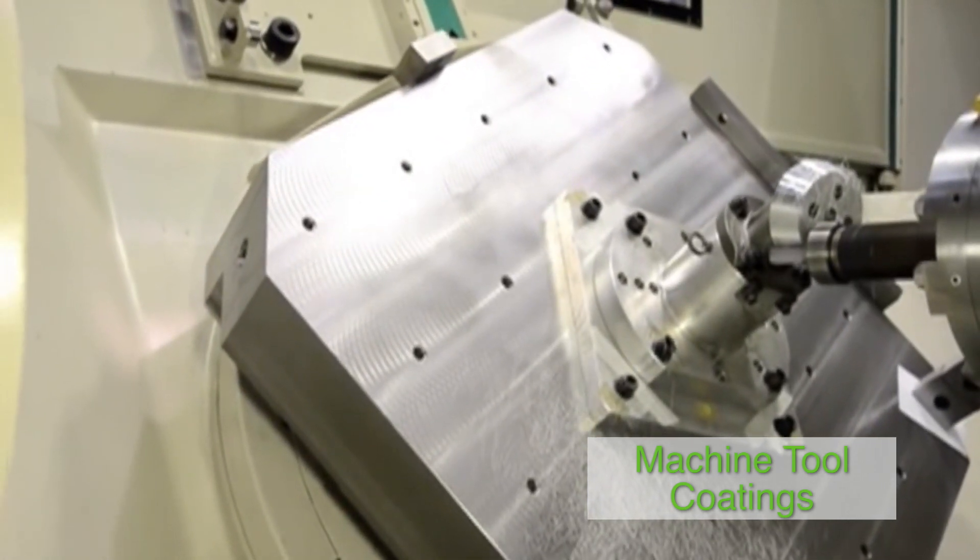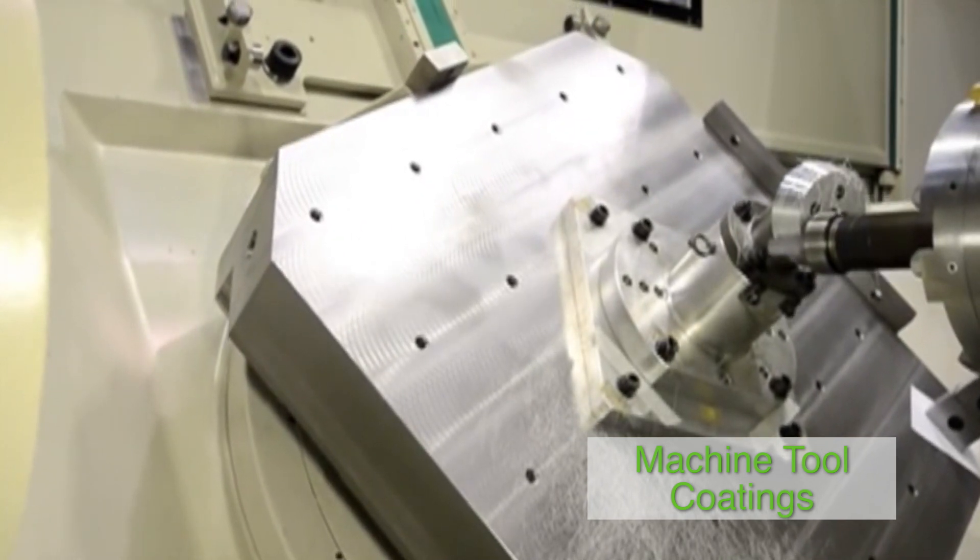The use of coatings increases the service lives of the tools, even at high machining temperatures, and thereby considerably reduces costs. In addition, lower lubrication regimes are required, which again reduces costs and is environmentally positive. In advanced manufacturing, coatings are essential parts of the performance of carbide machining tools.